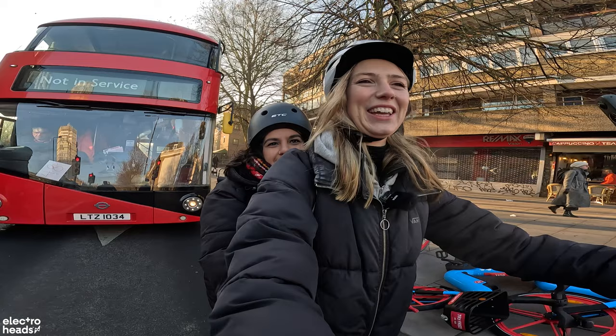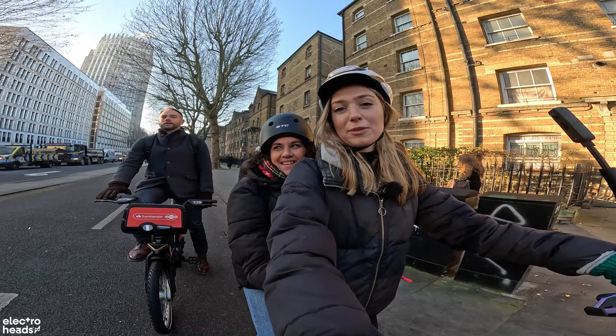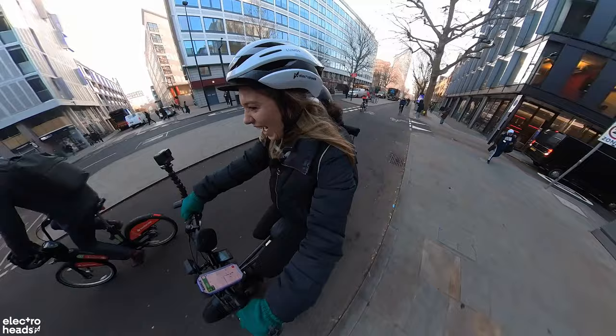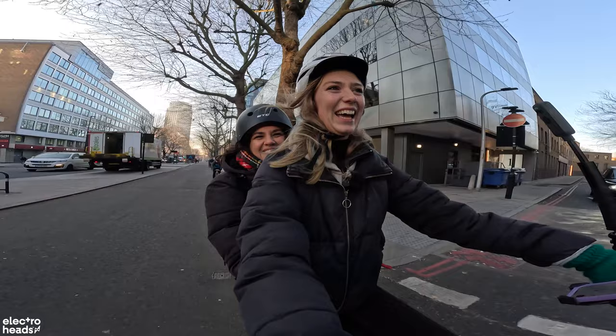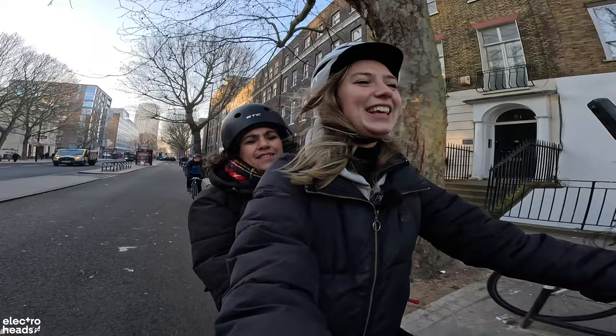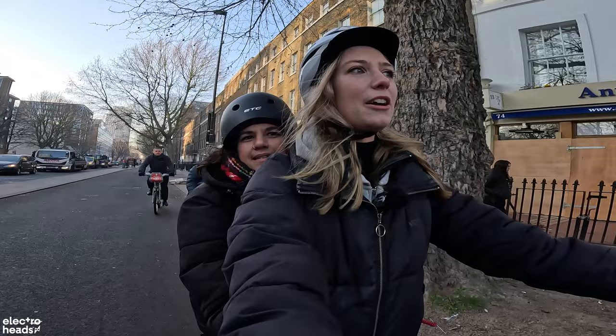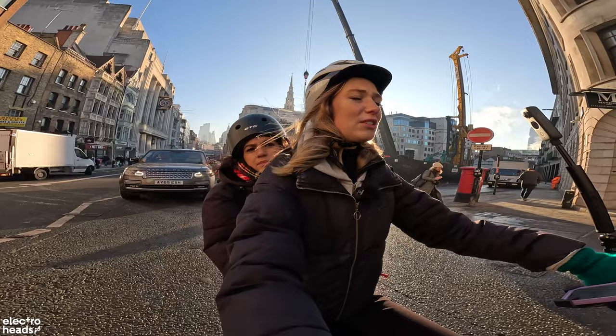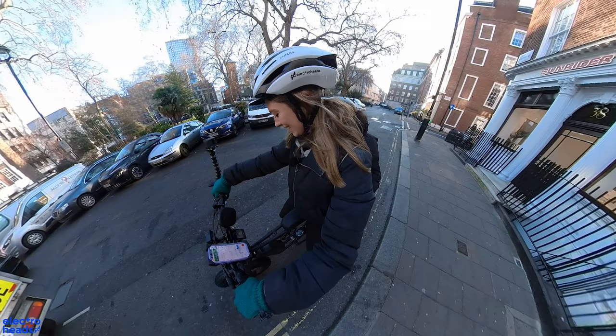Holly has a message for the viewers: if you're enjoying this video, think about subscribing and becoming a member — though she got a bit camera shy with people around! Battery check: we're on 40% and I've been running assist levels three and four the whole time with a passenger on the back. Not bad at all.